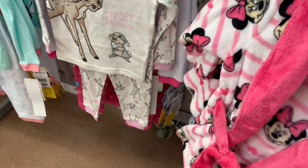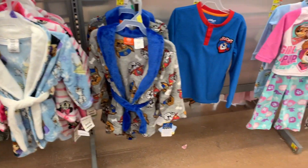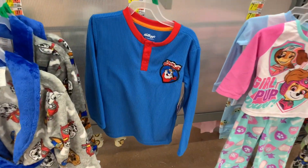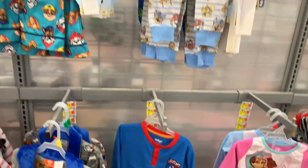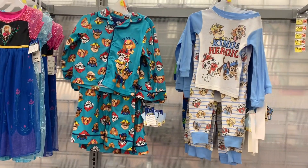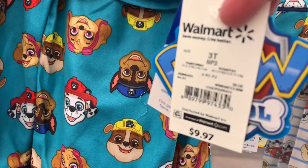There's one more back here — you can also get Frozen too. That's so cool. And then they have — no way — Kellogg's! That's so cool, they have it for cereal too. And then up here they have more Paw Patrol pajamas, and these are a little bit more reasonable — they're $9.97.